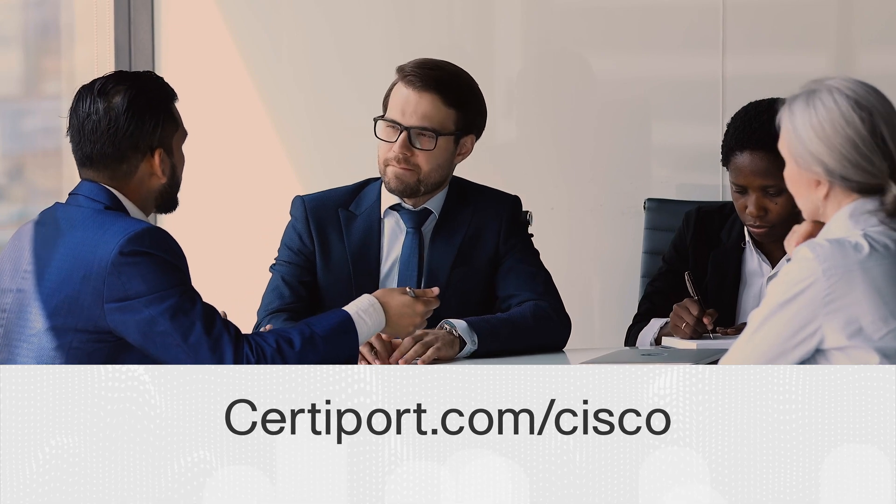Learn more today by contacting your local CertiPort representative or visiting CertiPort.com/Cisco.